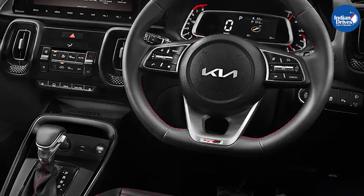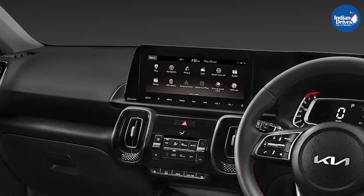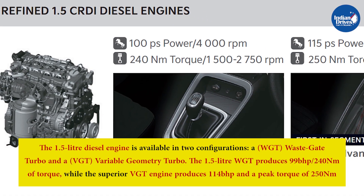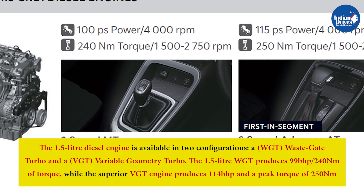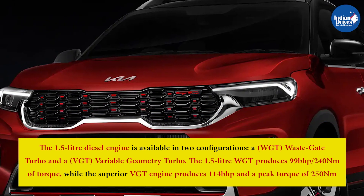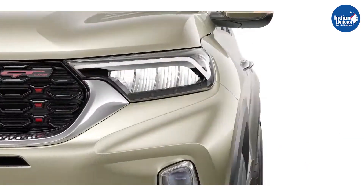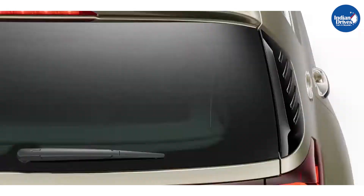The 1.5L diesel engine is available in two configurations: a WGT turbo and a VGT. The 1.5L WGT produces 99 bhp and 240 Nm of torque, while the superior VGT engine produces 114 bhp and a peak torque of 250 Nm. The new Kia Sonet now features a host of updates over the previous model, including many segment-first additions.